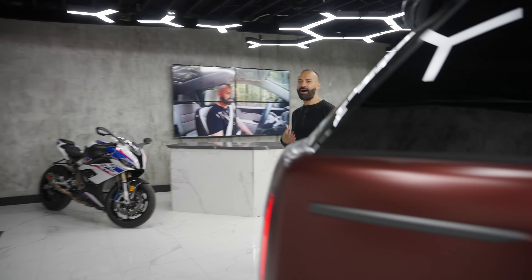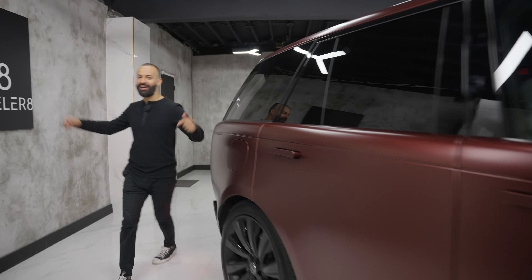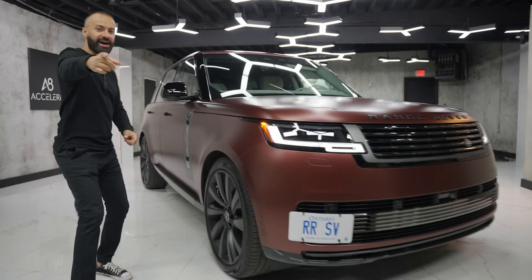What is up internet world and welcome to Accelerate. I'm Mike van Hout, that's Ian McAlpine, and today we bring the all-new Range Rover SV.